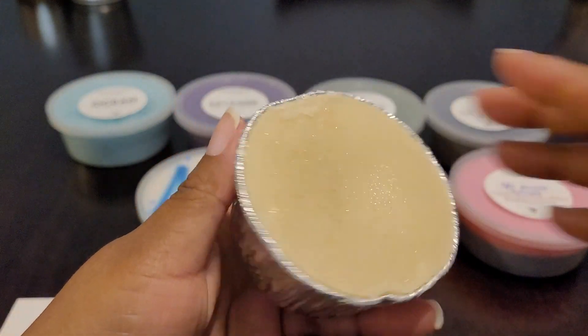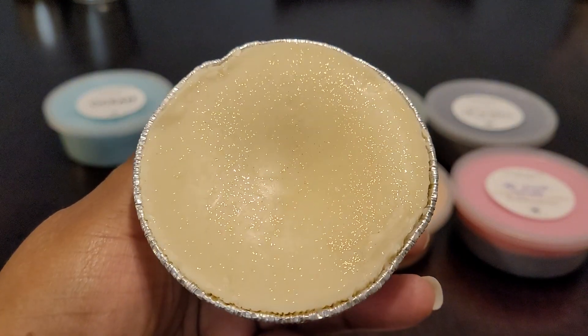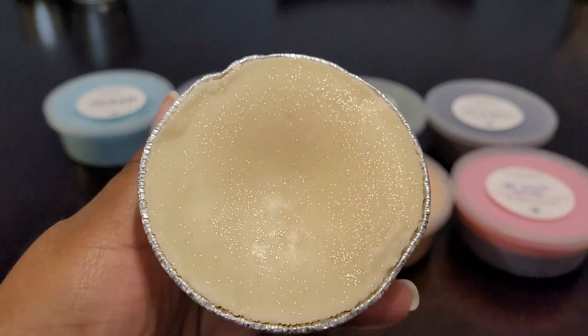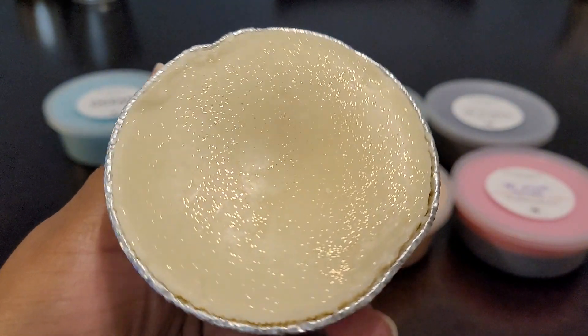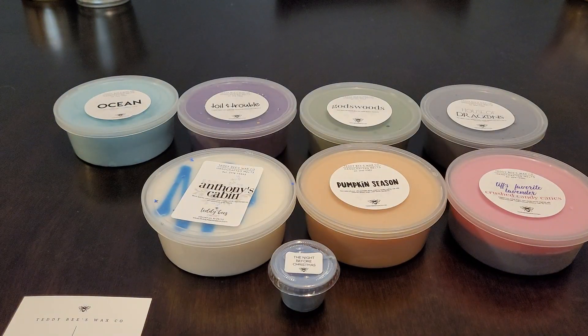Let me see if I can pop this out - and no, I can't without making a mess so we're not going to do that. I don't want wax everywhere. But this is what it looks like and you can see the little shimmery sparklies. This smells so good - I really wish I would have gotten a loaf in this scent. I believe this scent is still available.